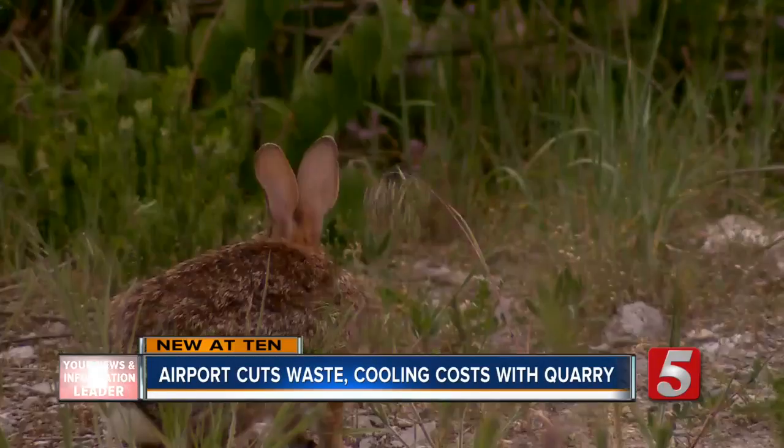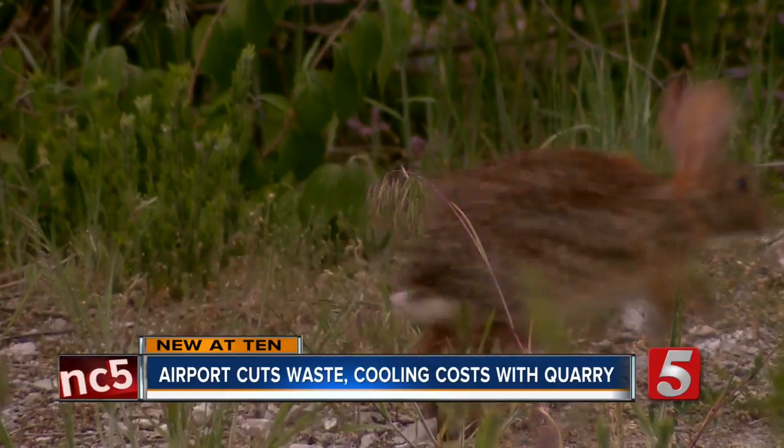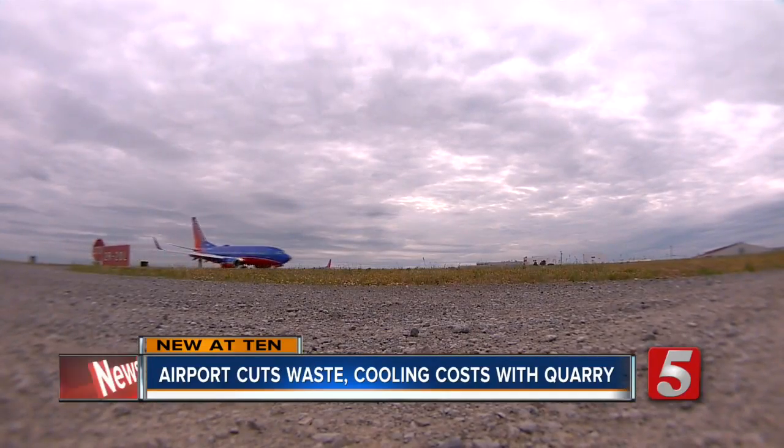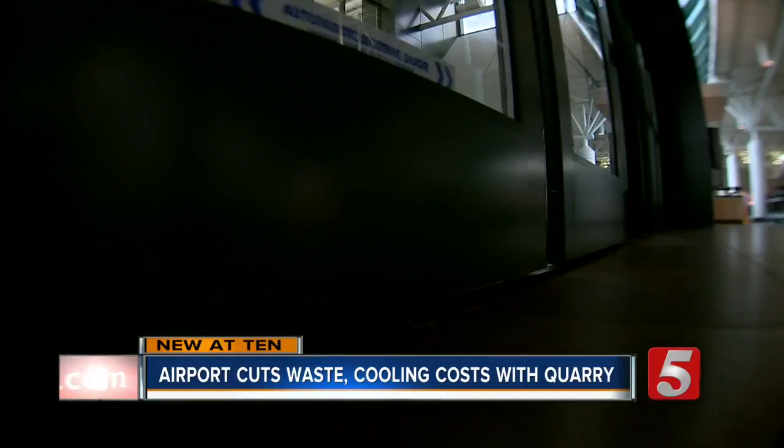This is a place with pristine blue water, wildlife, and nature. It's also a place on the property of the Nashville Airport.